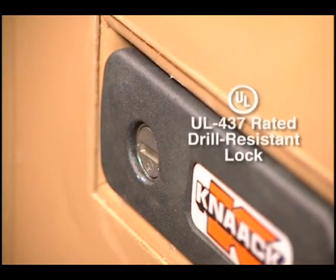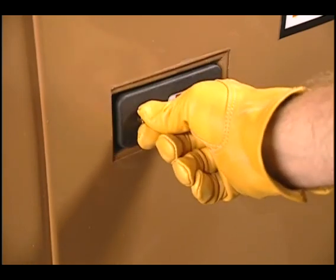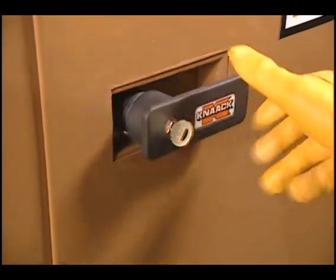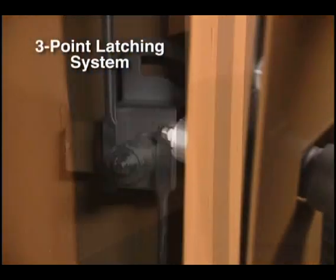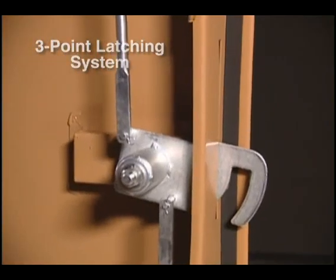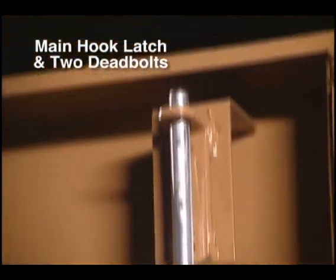When it comes to security, the integrated recessed lock is the only one that carries the UL rating for drill resistance. It comes already installed in a flush-mounted handle that offers added protection against break-ins. The handle pops out when unlocked and can be easily turned with a gloved hand. Turning the handle operates the main hook latch, while two other latching points function like deadbolts to thwart even the most determined thieves.